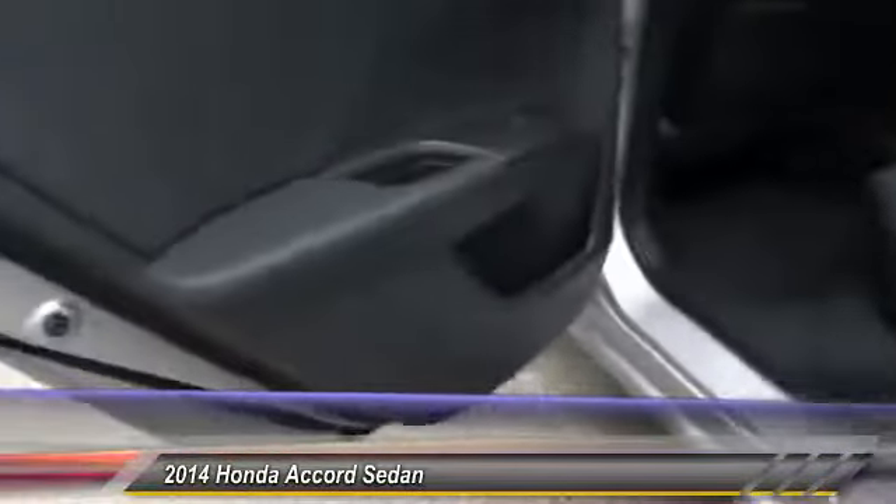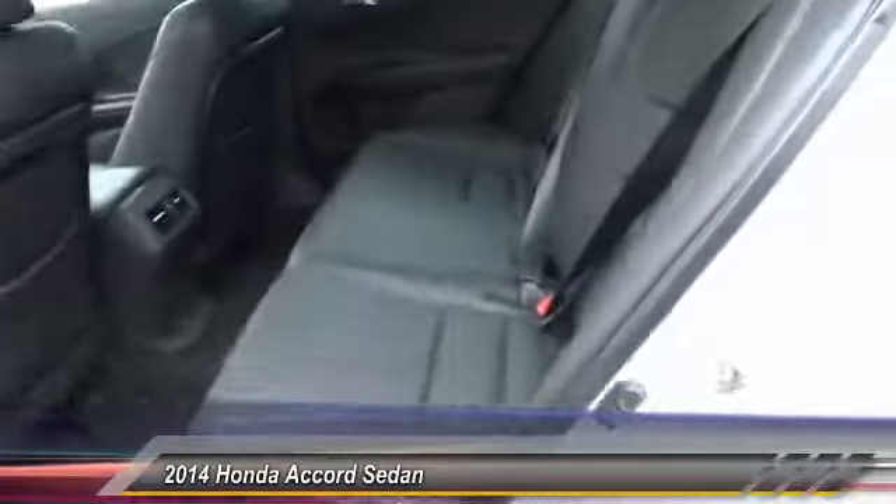Leather-wrapped steering wheel, alloy wheels, air conditioning, HomeLink garage door opener, and power steering.